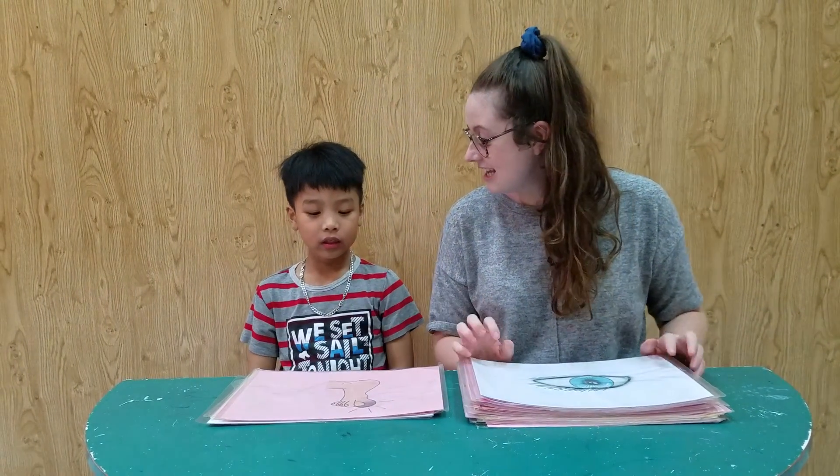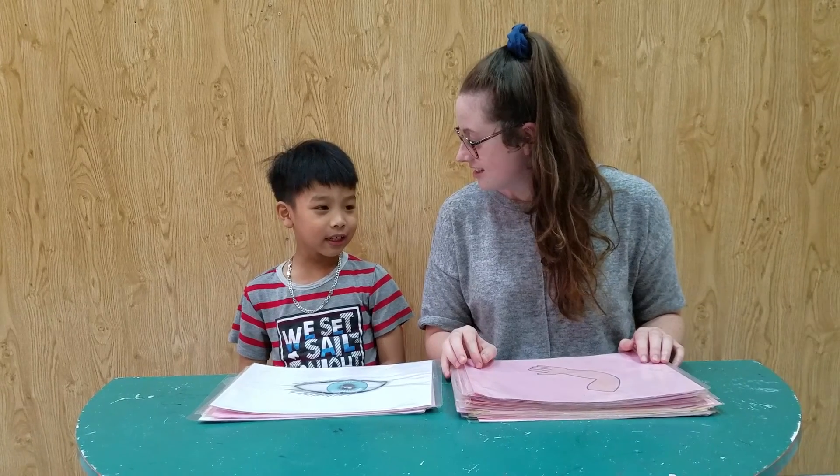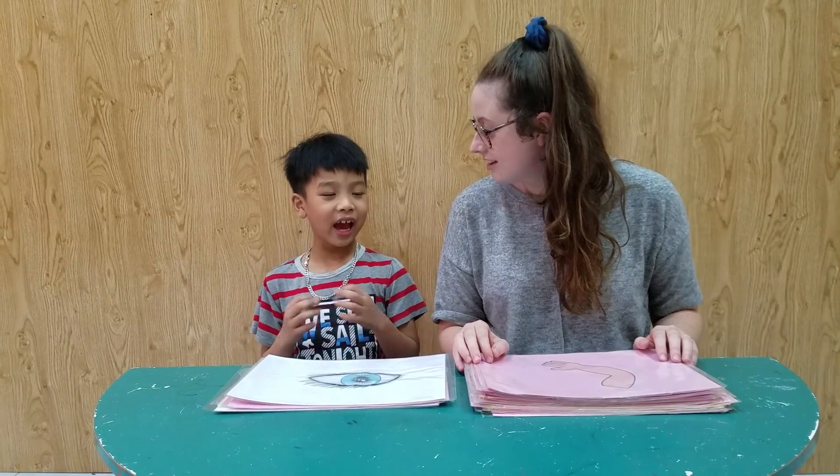What is it? It's a toe. Well done. What is this? End. Full sentence. It's an end. Very good. And how many eyes do you have?